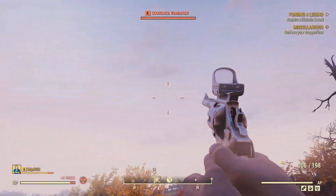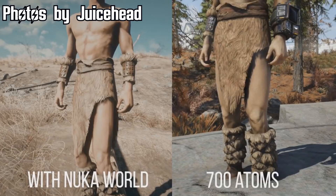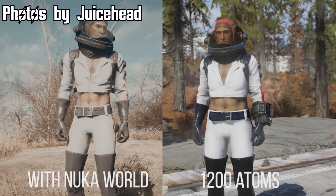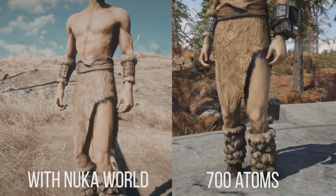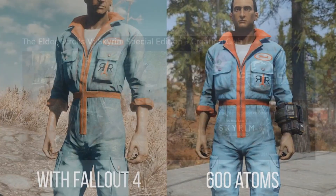Juicehead actually took one for the team and bought some items from the Atomic Shop — like the Wildman Rags, Greaser Jean and Jackets, Red Rocket Jumpsuit, and the Rocket Suit — comparing them to their Fallout 4 counterparts. As you can see, aside from some increased saturation in the Rocket Suit and some uplifting for the Greaser Jean and Jackets, these are pretty much identical. Bethesda wants to charge you real money for this, because there comes a point in the life cycle of Fallout 76 where you really don't earn Atoms at all, and about $5 worth of Atoms per week can only get you so far.